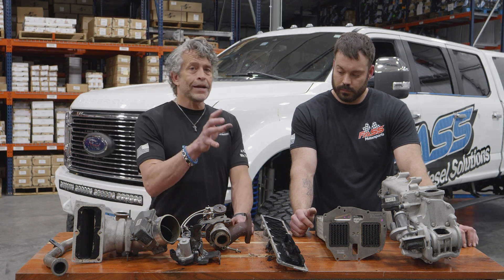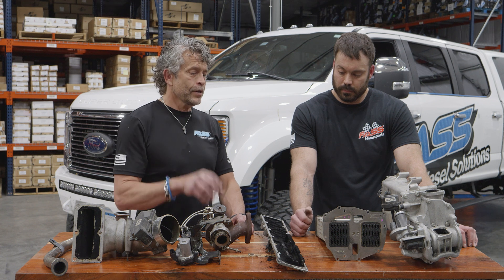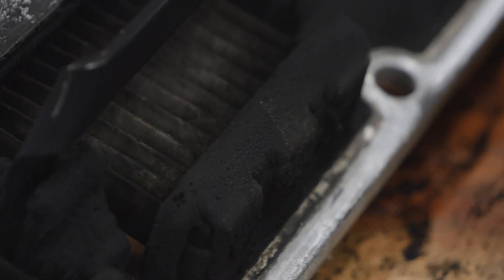The EGR system, behind that cold air intake, behind that stock filter, is putting dust and soot into your engine.